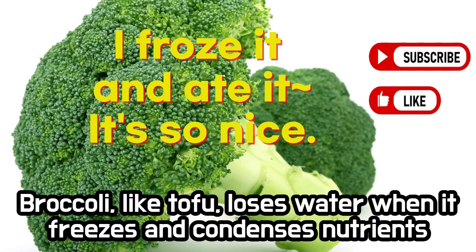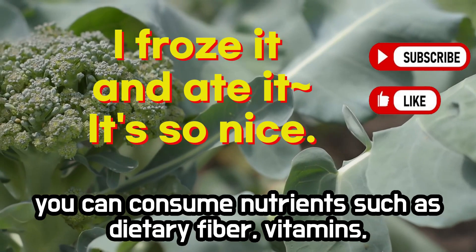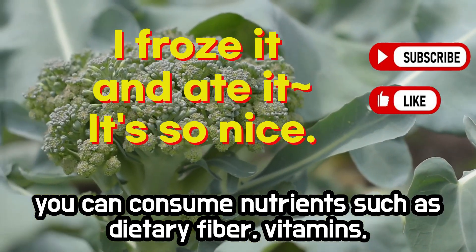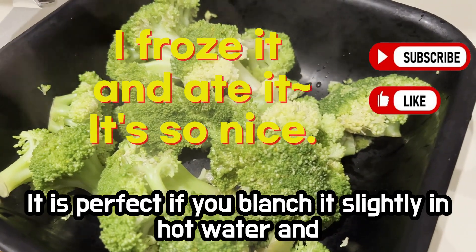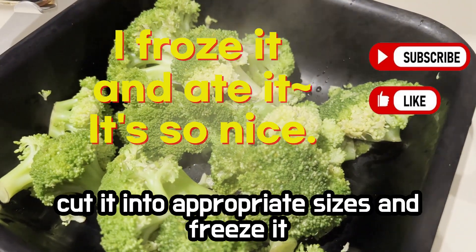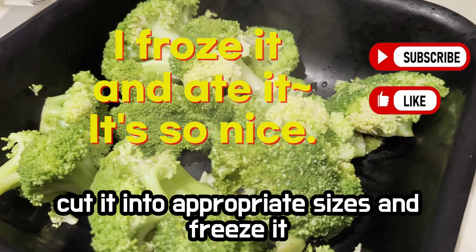Broccoli. Broccoli, like tofu, loses water when it freezes and condenses nutrients. In this way, you can consume nutrients such as dietary fiber, vitamins, and minerals more effectively. It is perfect if you blanch it slightly in hot water and cut it into appropriate sizes and freeze it.